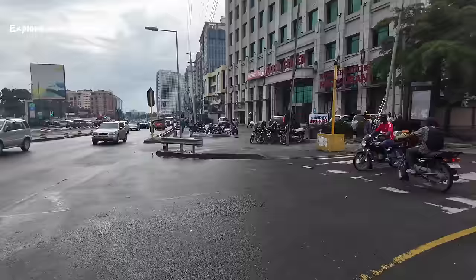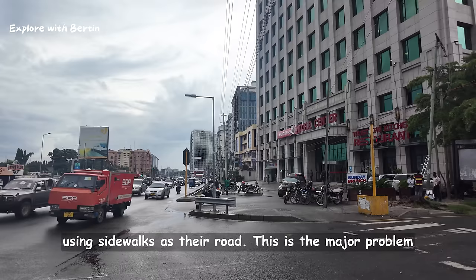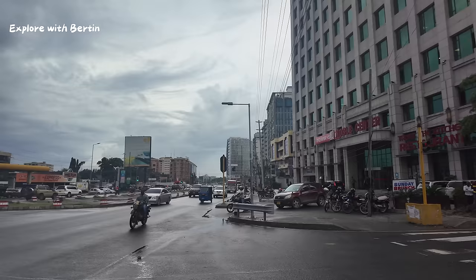You can see what I was saying — Boda Boda using the sidewalks as their road. This is the major problem here in Dar es Salaam nowadays.